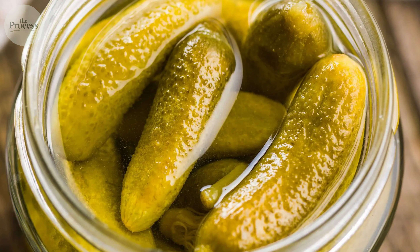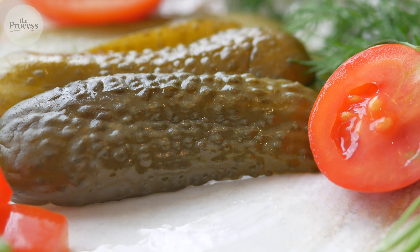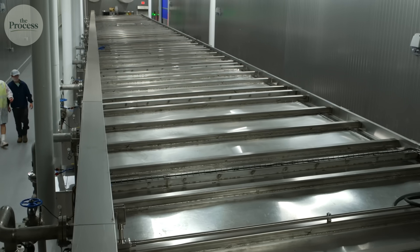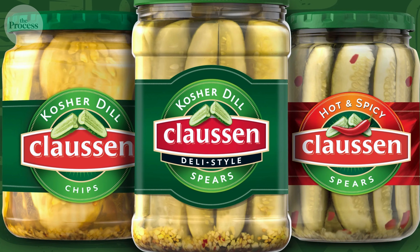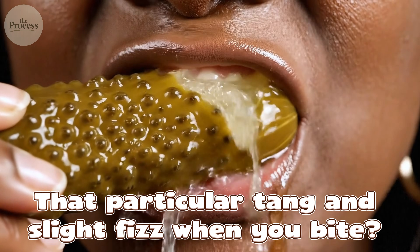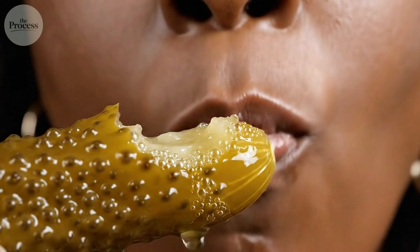This is why fermented pickles taste complex — sour but not harsh, with depth you can't describe. That's bacterial fermentation creating flavors that don't exist in the original cucumber. You've tasted this if you've had a real deli pickle or Clausen: that particular tang and slight fizz when you bite is carbon dioxide from active fermentation.